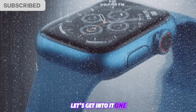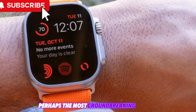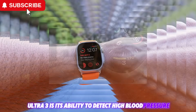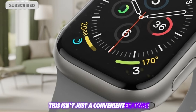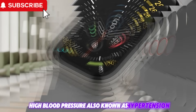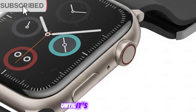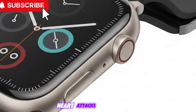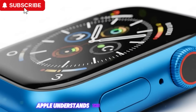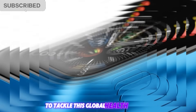Feature 1: Blood pressure detection — turning preventive health into a daily habit. Perhaps the most groundbreaking feature coming to the Apple Watch Ultra 3 is its ability to detect high blood pressure. This isn't just a convenient feature, it's a potential lifesaver. High blood pressure, also known as hypertension, is often referred to as the silent killer because most people don't know they have it until it's too late. Strokes, heart attacks, kidney failure — all can be linked to unchecked blood pressure issues. Apple understands this, and with the Ultra 3, they're introducing a revolutionary approach to tackle this global health problem.